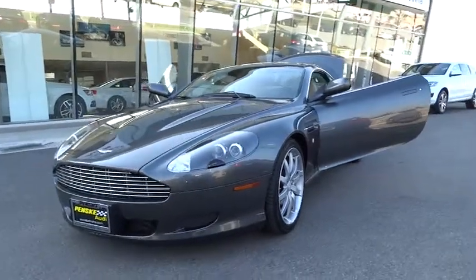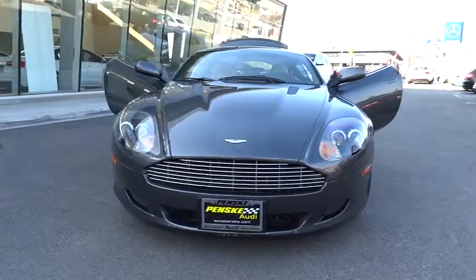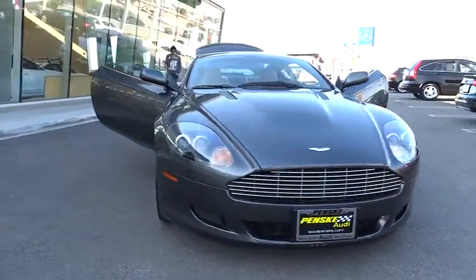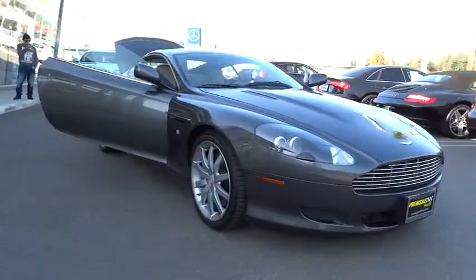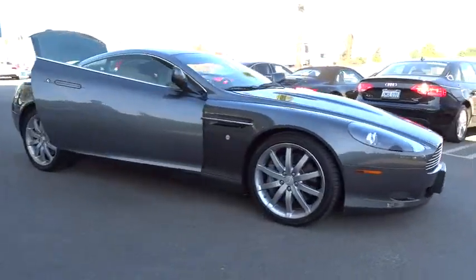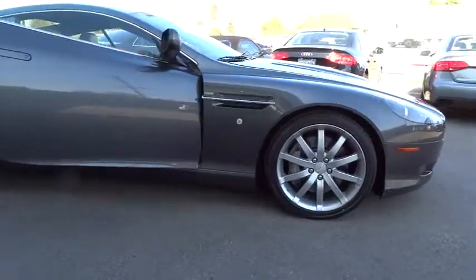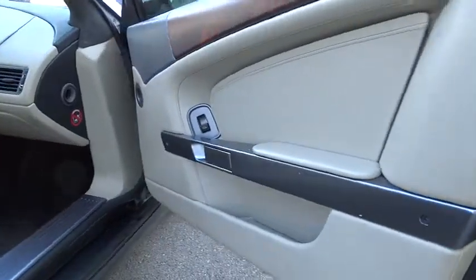2005 DB9. If the price doesn't give it away, let us be the first to say this is quite a special car. There are faster cars, there are more practical cars, and there are more luxurious cars. But the Aston Martin DB9 is unique in the market and is priced below $65,000. This vehicle has less than 20,000 miles.